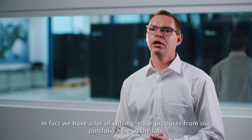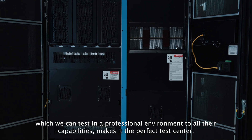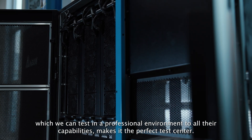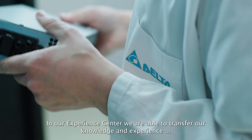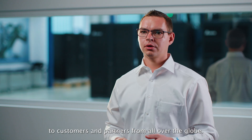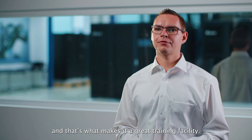In fact, we have a lot of cutting-edge products from our portfolio here in the lab, which we can test in a professional environment to all their capabilities — making it the perfect test center. In our Experience Center, we are able to transfer our knowledge and experience to customers and partners all over the globe. And that's what makes it a great training facility.